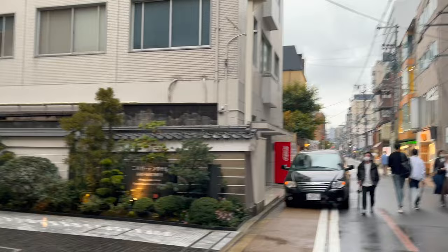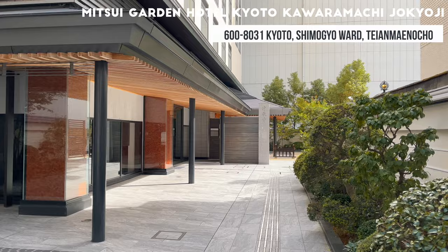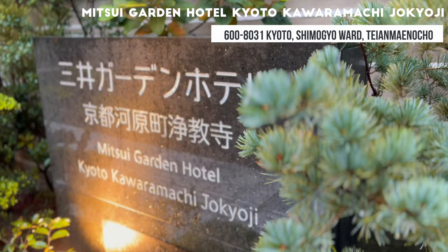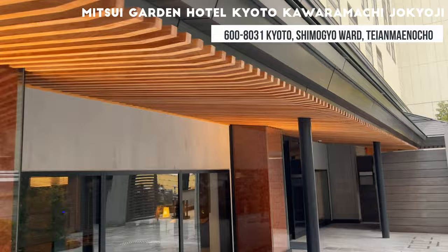The name of the hotel is Mitsui Garden Hotel Kyoto Kawaramachi. This is a hotel that just opened in September 2020, so it's fairly brand new. The popular point of this hotel is that you can participate in the morning worship. The hotel is attached to a temple called Jakaeji, so you can experience the morning service of the Jodo sect of Buddhism together and receive a special goshuin stamp.